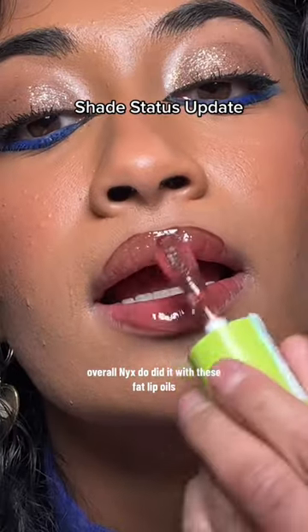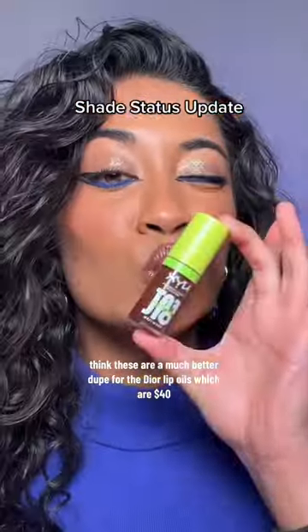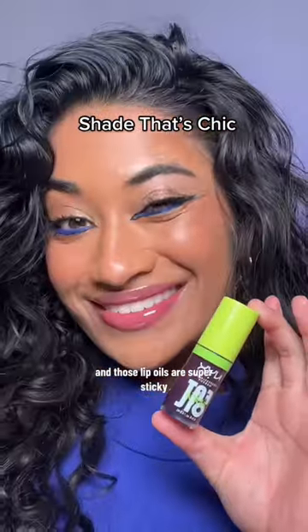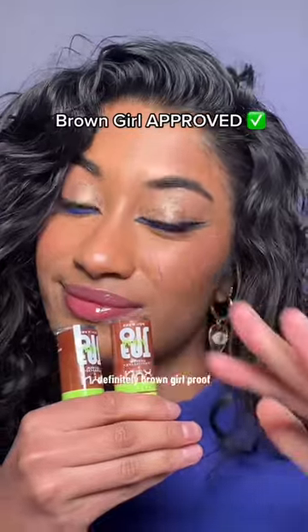Overall, NYX did it with these fat lip oils. I think these are a much better dupe for the Dior Lip Oils, which are $40, and those lip oils are super sticky. Last three are my favorites and the first two were okay. Definitely brown girl-proof.